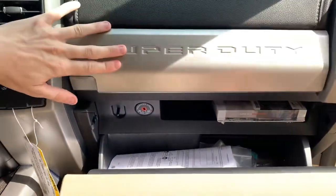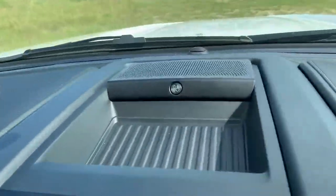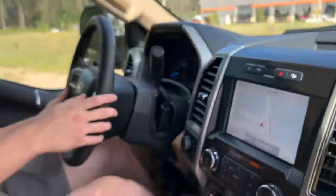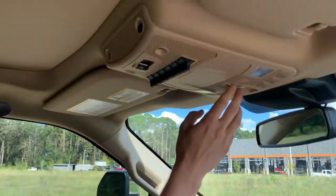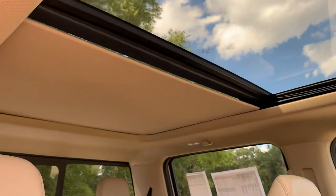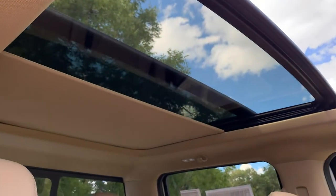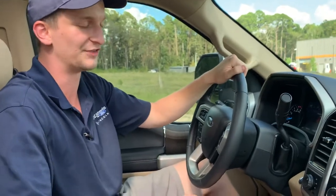Also featured in this 2021 Lariat Ultimate package: we've got the Bang & Olufsen sound system, three different settings for our memory seats, Bluetooth, LED lights off of both powered tow mirrors, and an absolute showstopper — the panoramic twin-panel moonroof right here. Goes all the way to the back. Great way to get out and enjoy the open-air driving experience of your F-250.